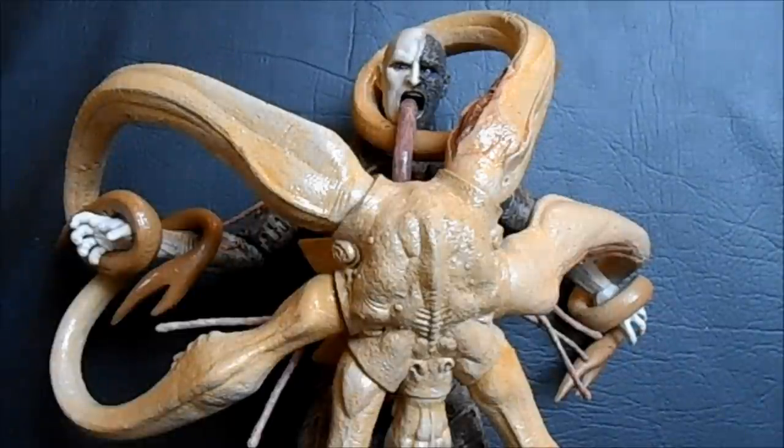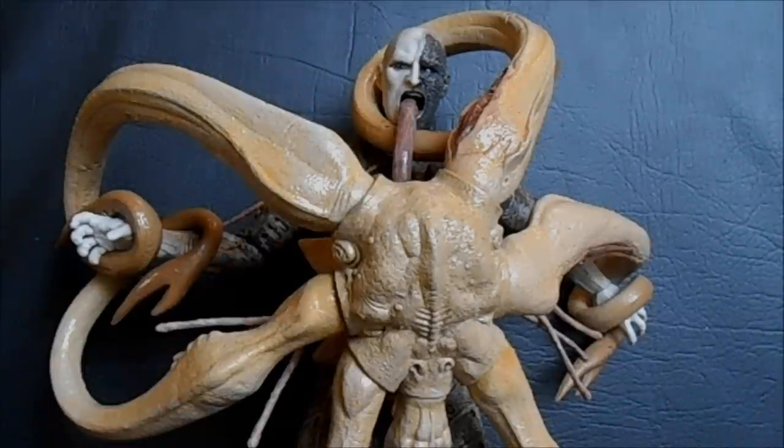Be sure to check out Outside the Box Reviews on Facebook, where you can take a look at the less perverted toys that I have. Until next time, it's been another Outside the Box Review. Prometheus has landed.